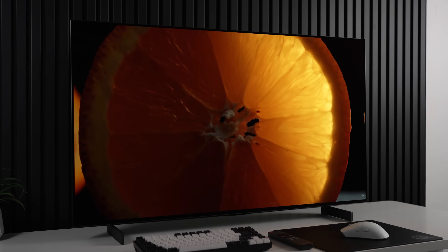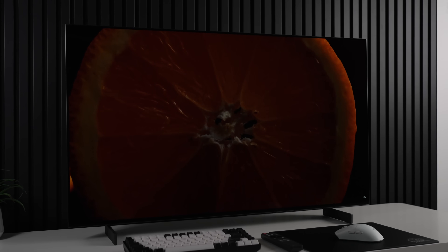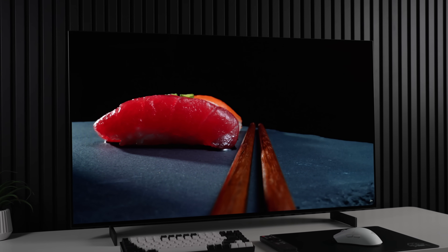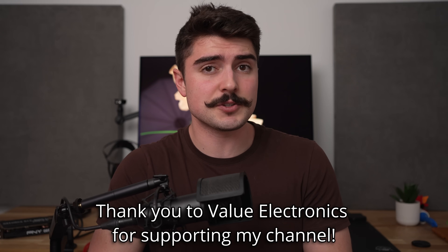At $1,300 it's quite a bit to spend on a monitor, but it's pretty similar to 32-inch OLED options and you're getting a whole lot more screen real estate. I also expect it'll be dropping in price pretty quickly. I'll have affiliate links in the description from every store you'd want to buy it from — I personally purchased it from Value Electronics, so check them out to see if it's on sale.